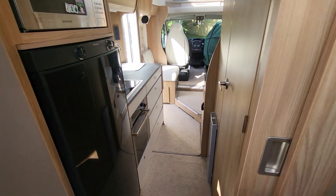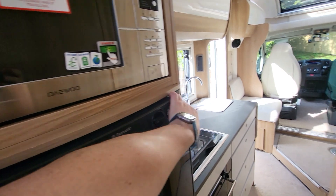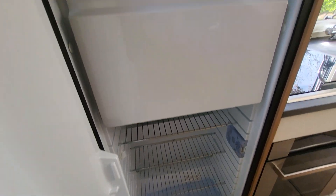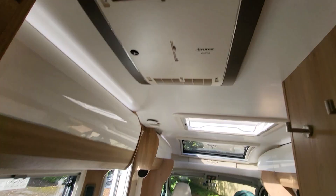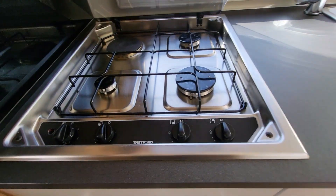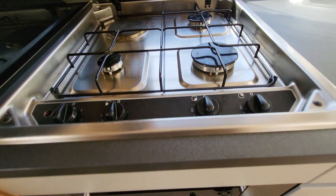Moving to the kitchen area, we've got a microwave and a large freestanding fridge with separate freezer compartments — a sizable freezer compartment up there as well. There's also an air conditioning unit. In the kitchen, we have three gas hobs and one electric hob, and then an oven and grill down here, and the sink.